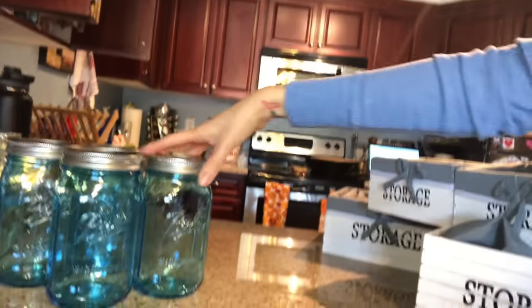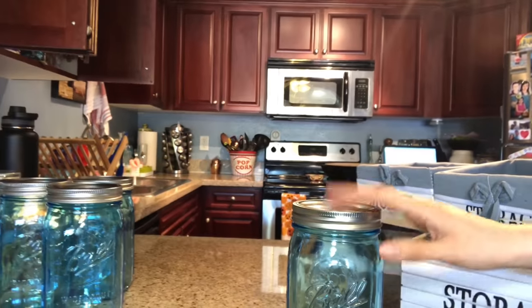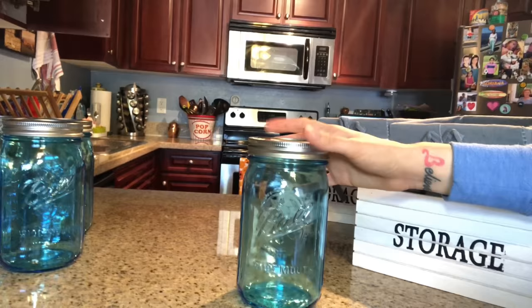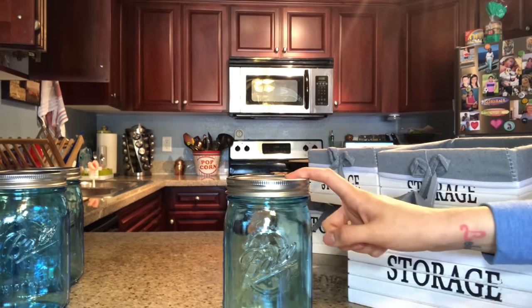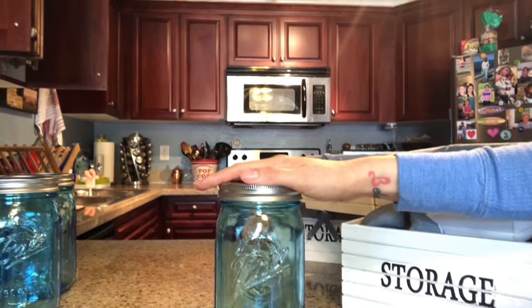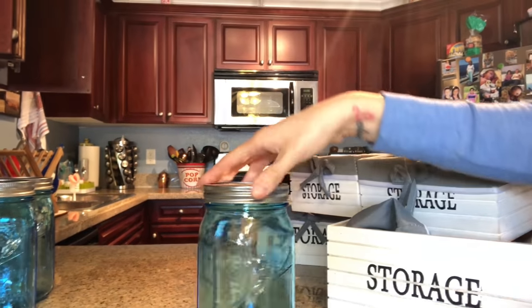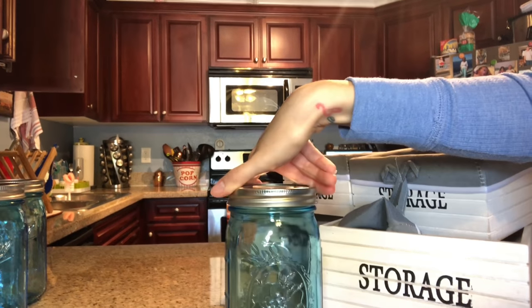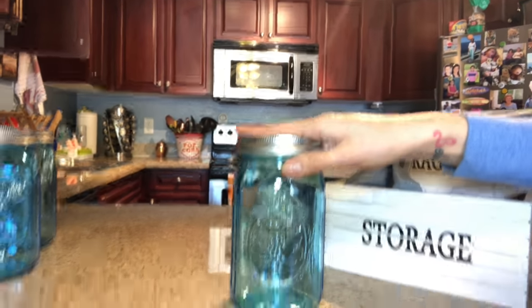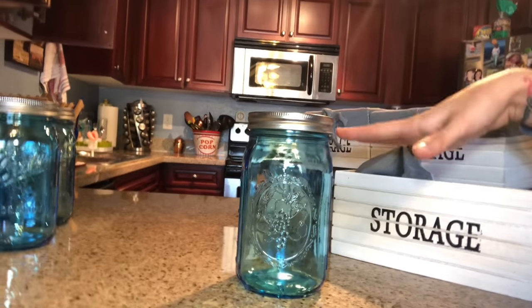I also got these mason jars from my local grocery store, Ralph's. Ralph's is also the sister store of Food for Less, so you can try checking there if you're interested in buying these. These are the 32-ounce size, and I will also try to look for them online for you guys.